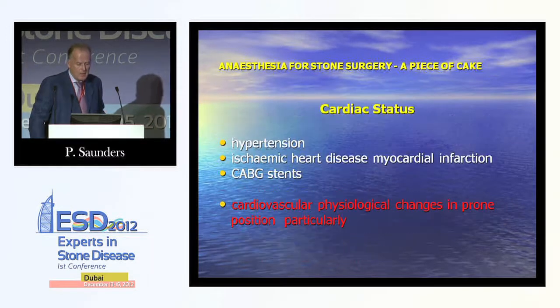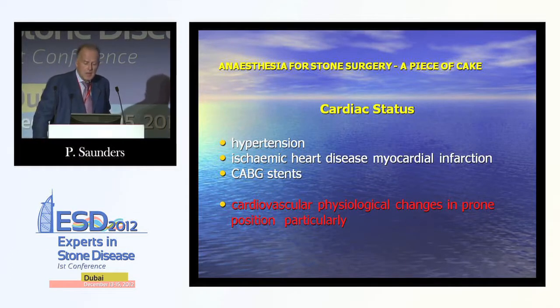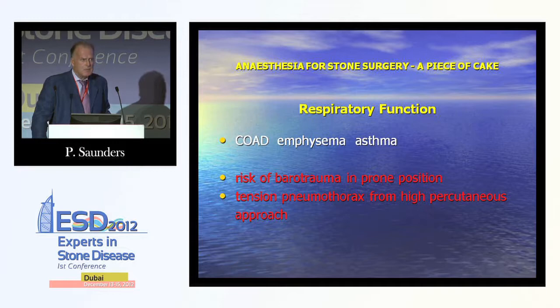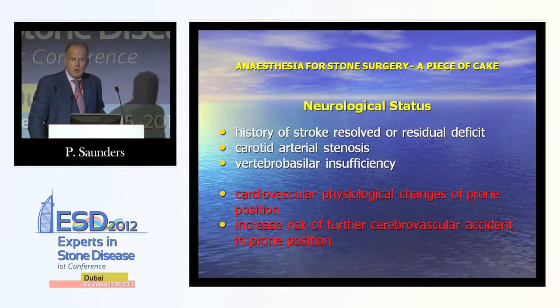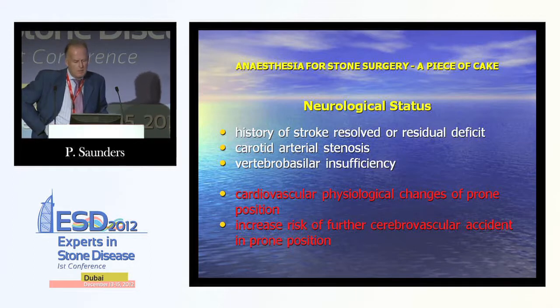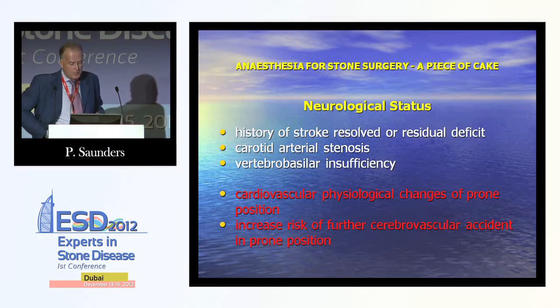The choice between general and regional anaesthesia is also informed by cardiac status: hypertension, ischaemic heart disease, coronary artery bypass grafts and stents, because cardiovascular physiological changes occur particularly in the prone position. Regarding respiratory function, we assess for chronic obstructive airways disease, emphysema and asthma, as there is a risk of barotrauma in the prone position and a tension pneumothorax from a percutaneous approach. Neurological status matters too: a history of stroke, carotid arterial stenosis and vertebrobasilar insufficiency can have an impact in prone and increase the risk of cerebrovascular accident.